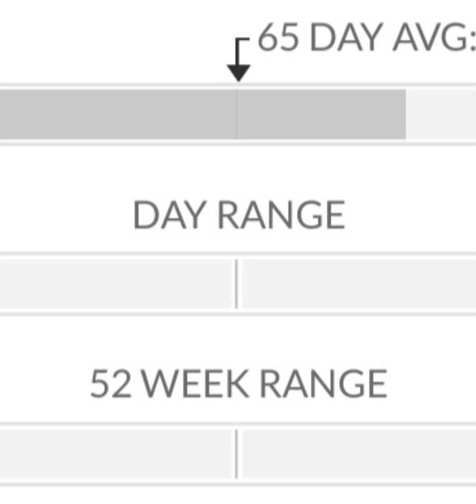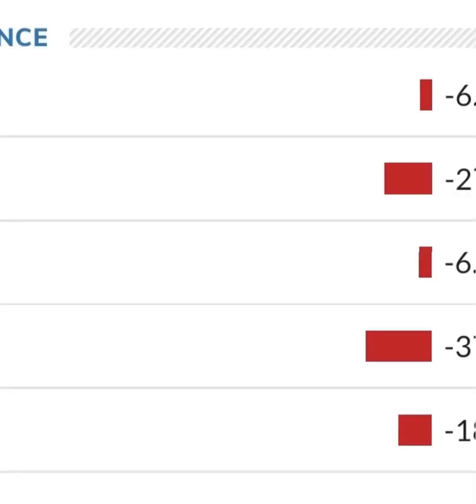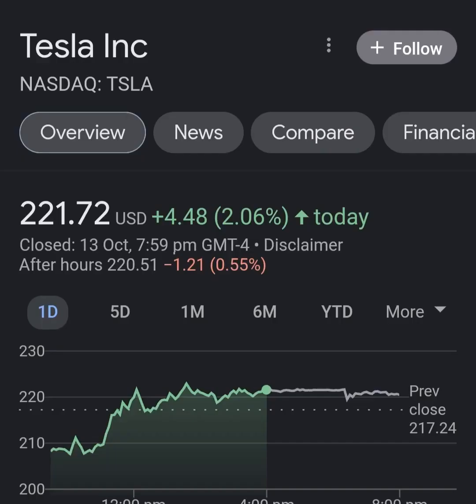In the last 52 weeks, the highest price of the stock was 1,243 dollars and 49 cents. Right now the price is 43.09 percent, or 535 dollars and 76 cents, below the 52-week high of 1,243 dollars and 49 cents, which is also the all-time high for the stock.